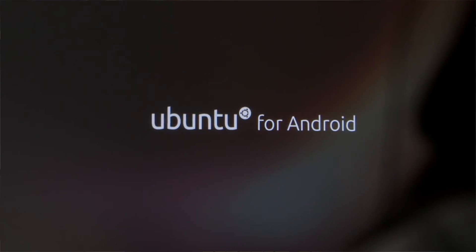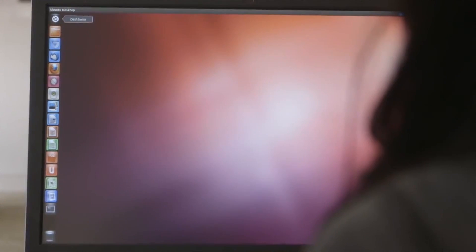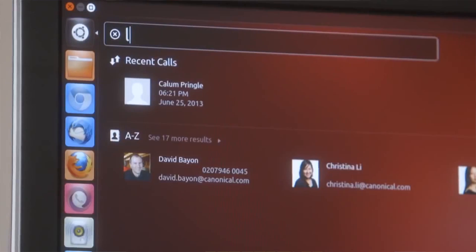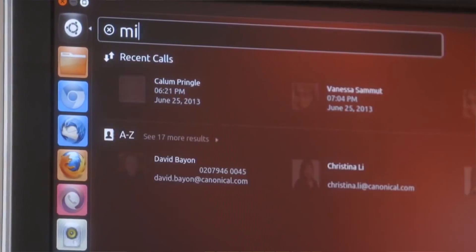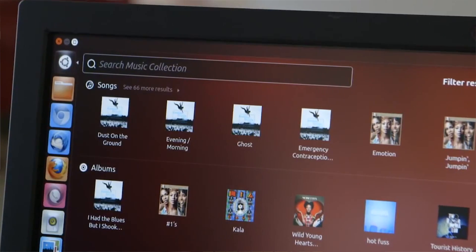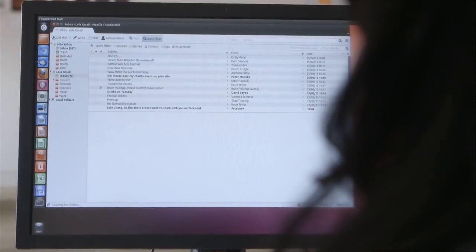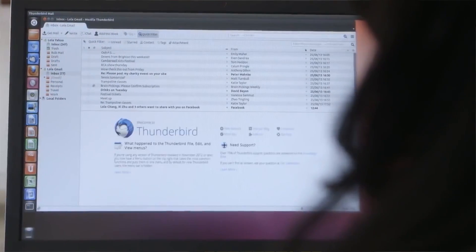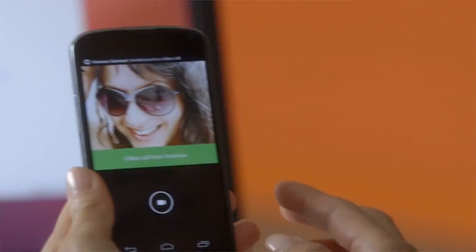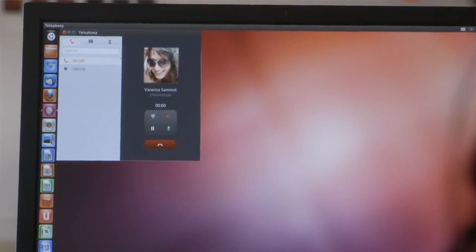Since these two operating systems are talking to each other using Convergence, a lot of the things you'd expect to find in your phone you'll also find on the Ubuntu desktop. So if you use the Contacts app in Ubuntu and start searching for contacts, you're going to be searching the contacts on your Android phone. The music on the Ubuntu desktop will search for songs in your Ubuntu library on Android. The Thunderbird Mail client gets its data from the Gmail client on the Android phone. And you can even use a dialer app on the desktop to make and receive phone calls through the phone that's plugged in. So it's a really neat concept.